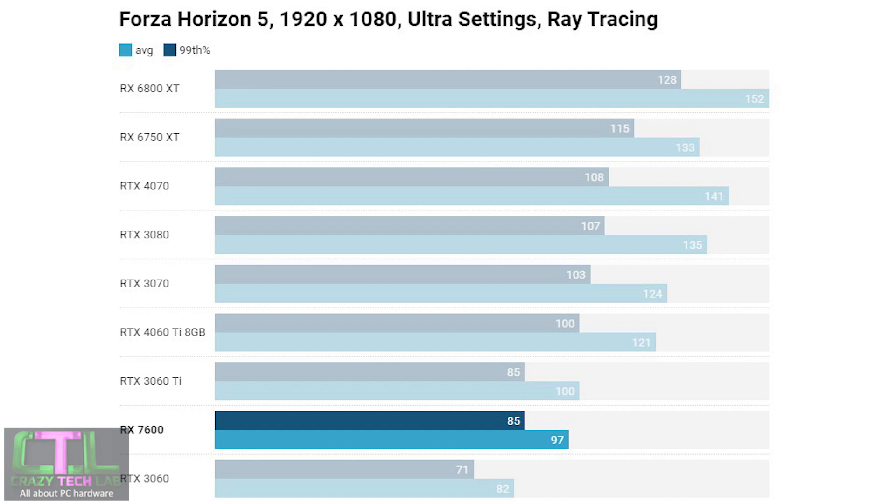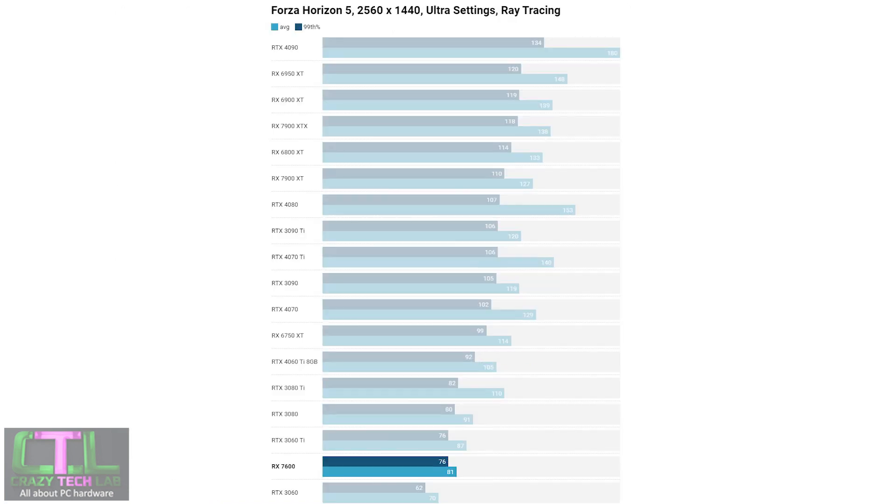The first benchmark is Forza Horizon 5 at 1080p with Ultra settings and ray tracing enabled. The RX 7600 easily outstrips the RTX 3060 and comes close to matching the RTX 3060 Ti — a pretty good result for AMD. Stepping up to 1440p, it's pretty much the same picture; the RTX 3060 Ti does have slightly more of a lead on average frame rate, but the RTX 3060 still sits well behind the RX 7600.